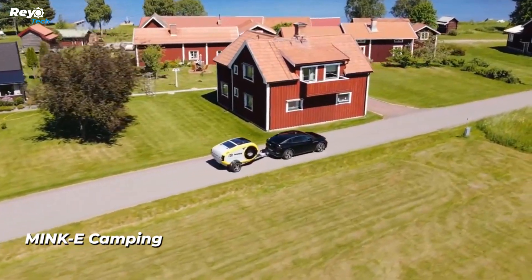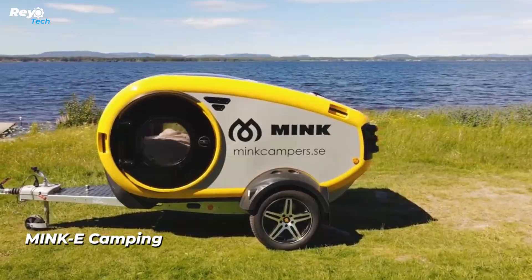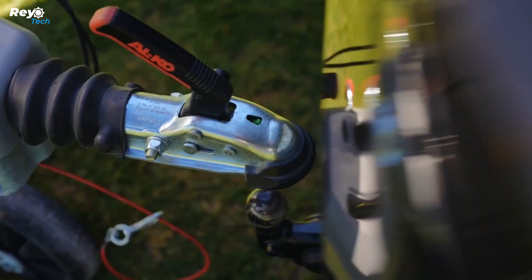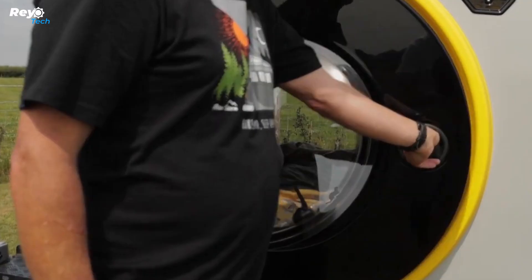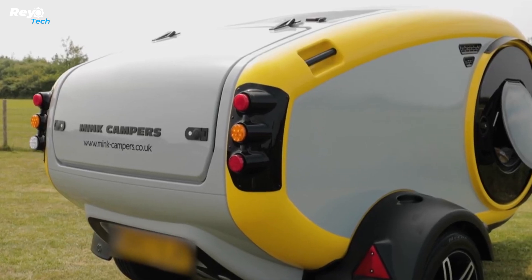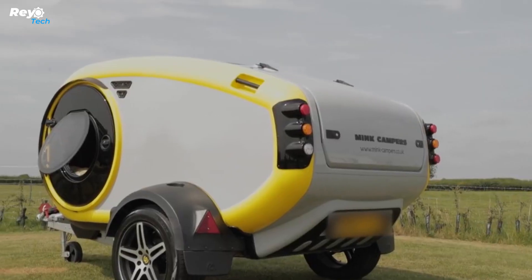Minky Camping Trailer is a distinctive and comfortable companion for outdoor adventures. The Minky Trailer offers a unique combination of comfort and eccentricity for camping aficionados, distinguishing itself from standard trailers with its original appearance and warm interior. The living space is tiny and utilitarian, featuring necessary amenities including a bed, kitchen, and storage.